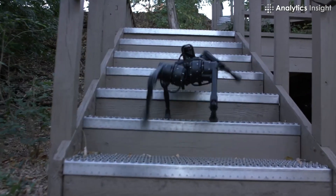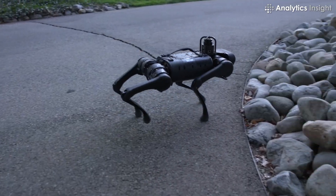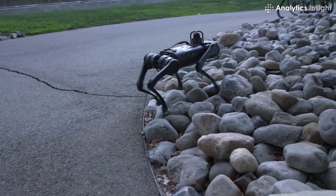In a nutshell, this robot might look intensely creepy but showcases intense developments in the robotics industry.